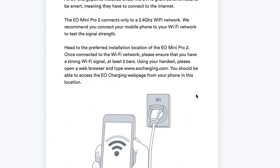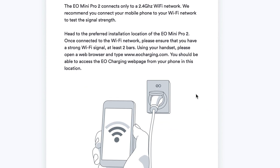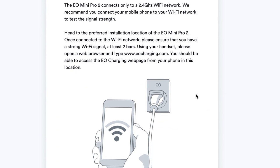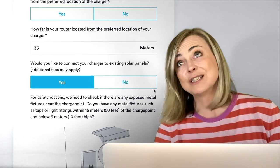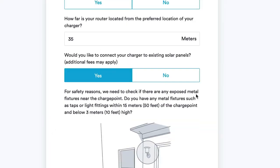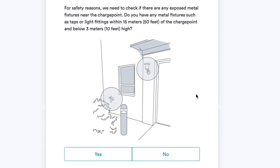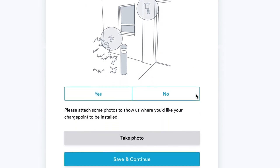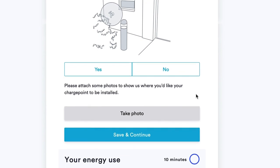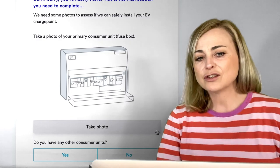Moving on through the form, about the charge point itself — if you're going to get that EVHS grant, the scheme needs it to be a smart charger, which means it needs to connect to the Wi-Fi. You need to go to the place where the charger is going to be installed and check that it can connect to the Wi-Fi. Once you've done that, there are other questions like: have you got existing solar panels? I have — installed at least 10 years ago. You also need to check if there are any exposed metal fixtures near the charger, like taps or light fittings, within 50 feet (15 meters) of the charge point, as they may interfere with the function.